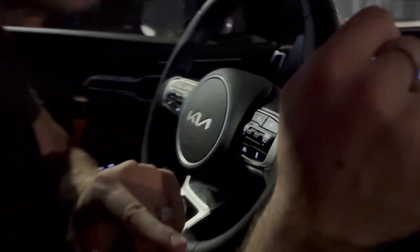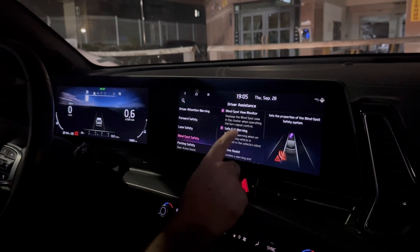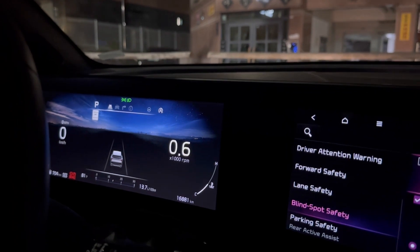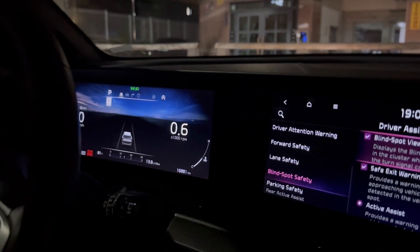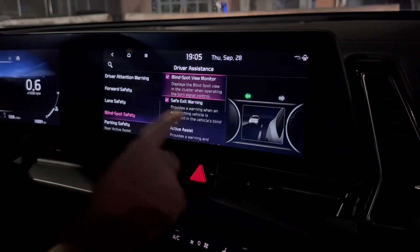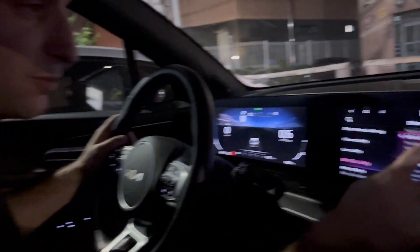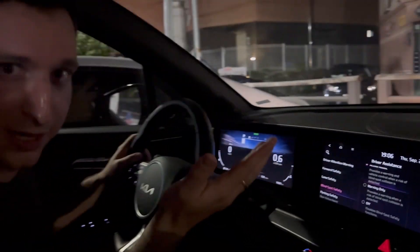Blind Spot Safety: Blind Spot View Monitor — when you operate the turn signal, it shows a camera image in the cluster so you can see if there's a car beside you. You can turn it on or off. Safe Exit Warning beeps at you if there's a car in your blind spot when you're trying to exit — it's annoying, but extremely helpful.